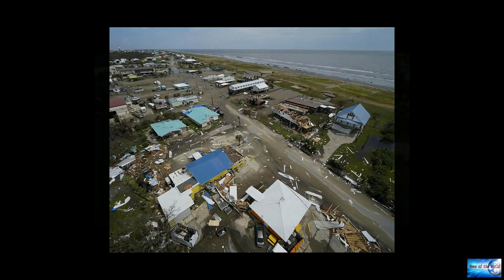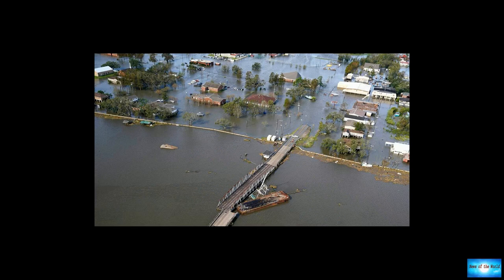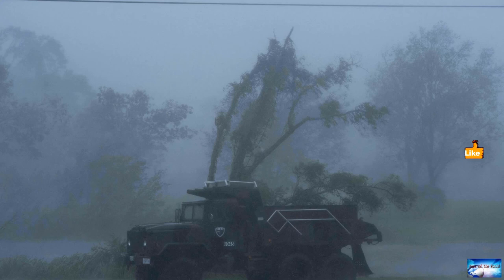Homes in the town of LaPlace, to the west of New Orleans, were also flooded. Residents told of hours of harsh winds and rising water as the storm blew through. Images showed streets underwater and gardens submerged.